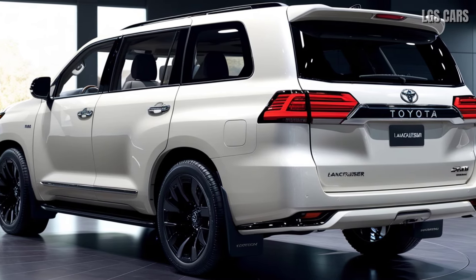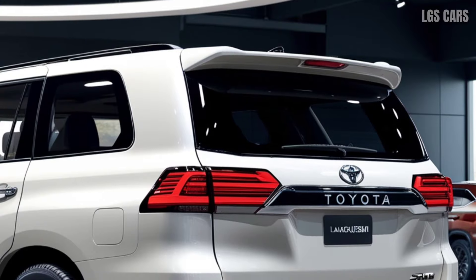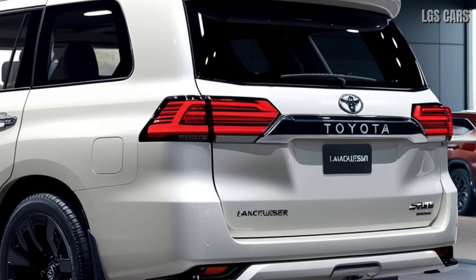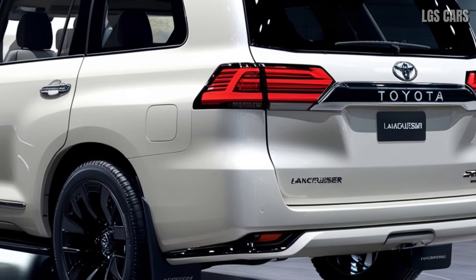More aggressive exterior design. One of the most striking changes in the 2025 Land Cruiser 300 facelift is its more aggressive and modern exterior design. The new, larger front grille with bold chrome accents emphasizes the vehicle's masculine character.